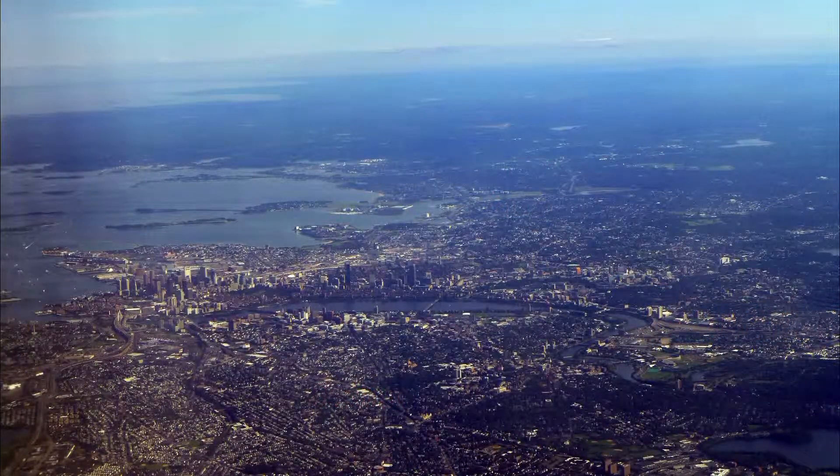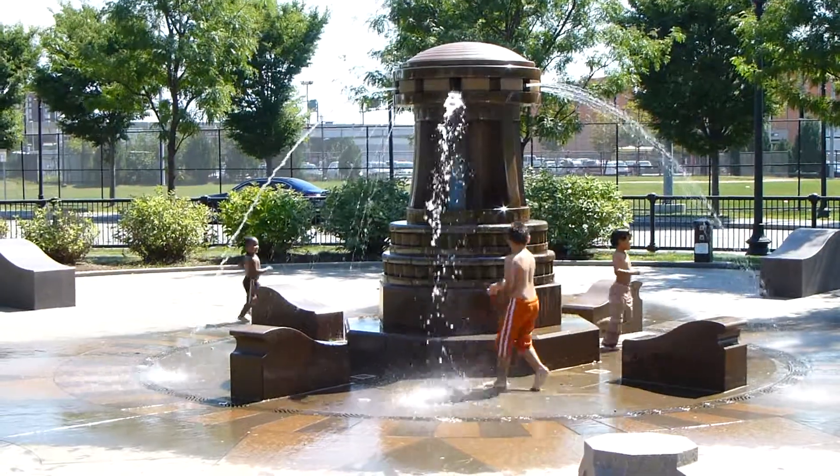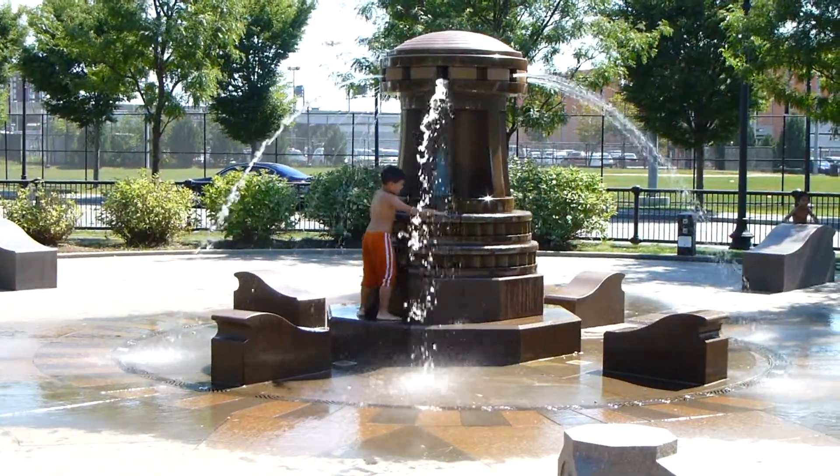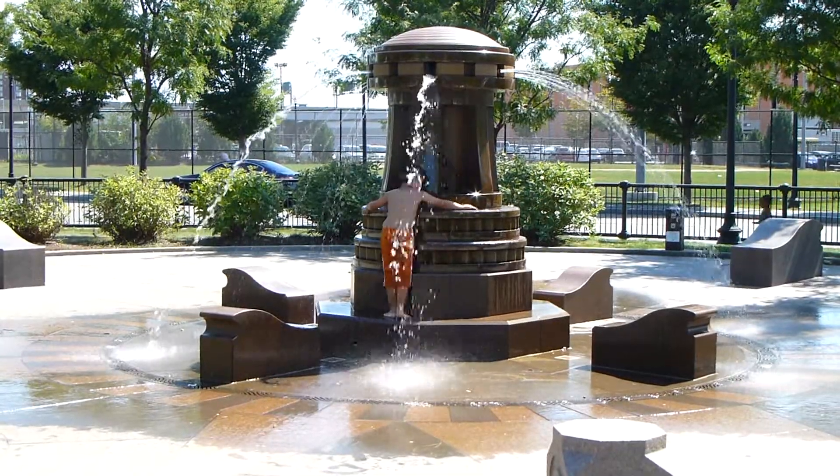We arrived in the late afternoon and met up with our friends Candy and Joe at our hotel. We spent the rest of the day at a park across the street. That evening over happy hour we made our plans for the next day.